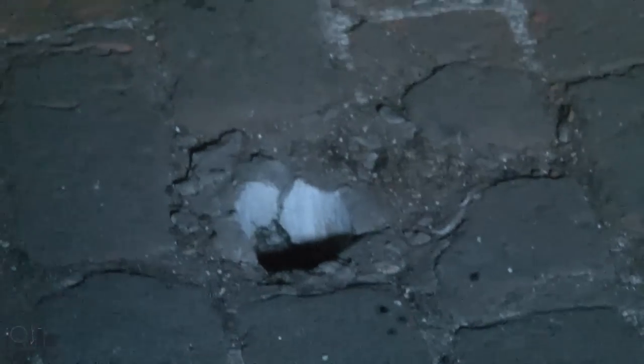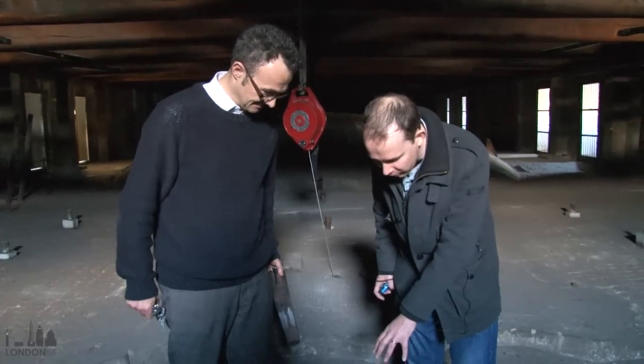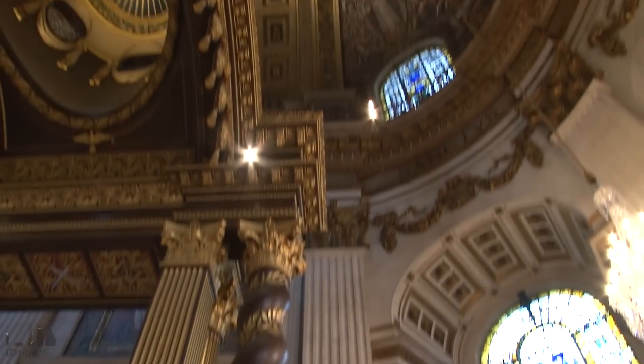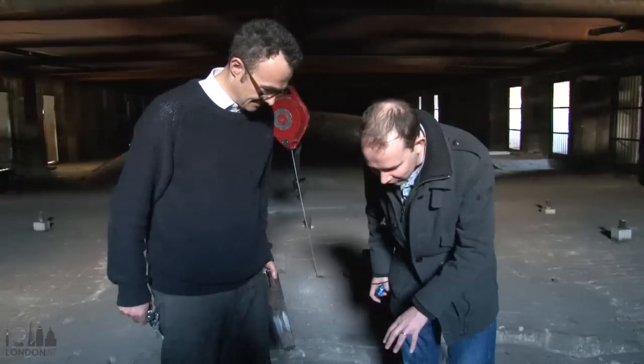I don't know if the camera can pick this up, but there's a hole and it goes straight down to the choir below, and we're right over the Book of Remembrance down there — I can see it. Here was us earlier, down on the floor of the cathedral, looking up at the same hole.